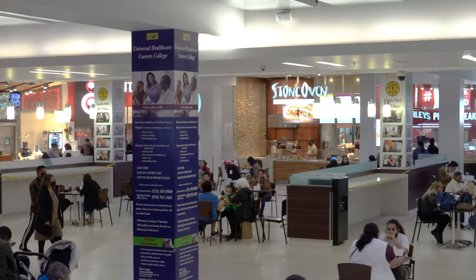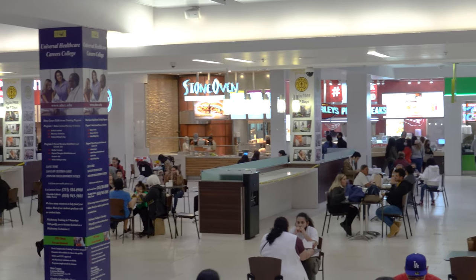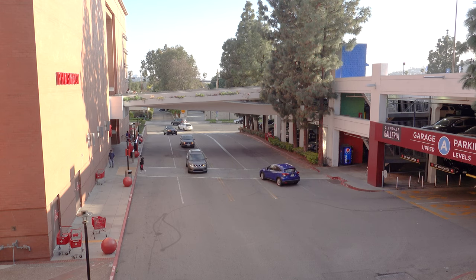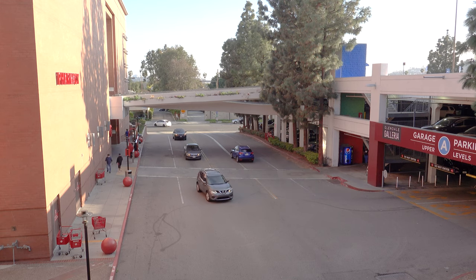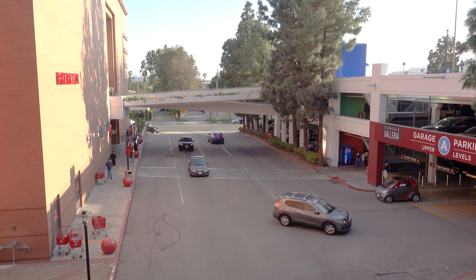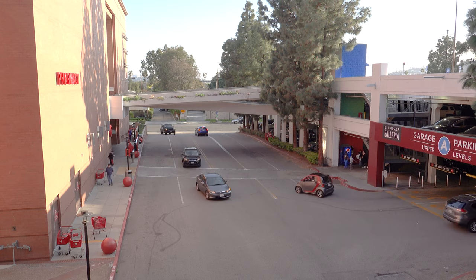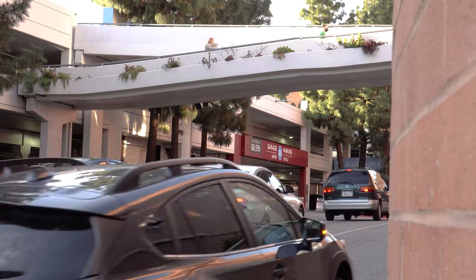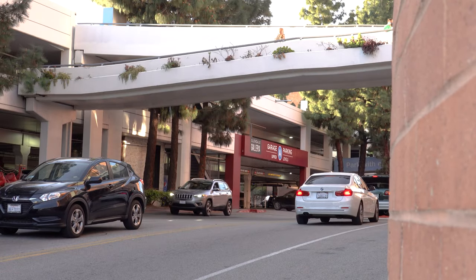The Glendale Galleria may not be an outdoor mall like the Americana where you can enjoy the California weather and beautiful decorations, but it is a super big mall with a lot of stores, food, and pretty much whatever you'd expect from a mall. One thing I really appreciate about downtown Glendale is that there is ample free parking pretty much all over. The Glendale Galleria is a great place to park, with the Americana and Brand Boulevard just a two to three minute walk away.